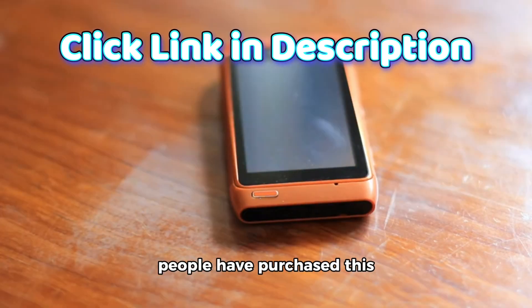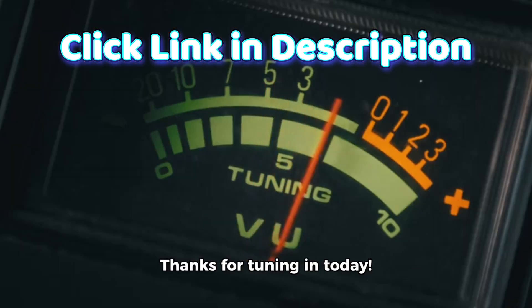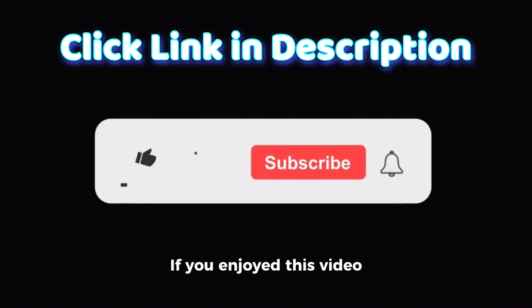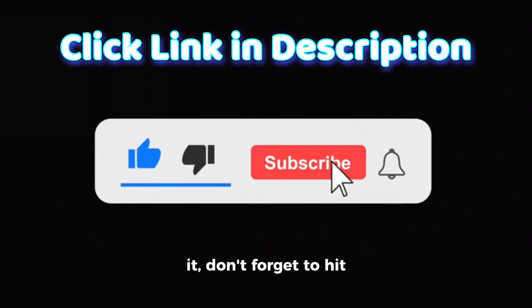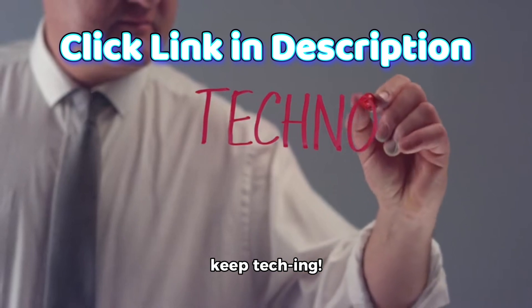And remember, over 10,000 people have purchased this device in the past month alone. Thanks for tuning in today. If you enjoyed this video and want to see more like it, don't forget to hit that like button and subscribe to our channel. Until next time, keep teching!